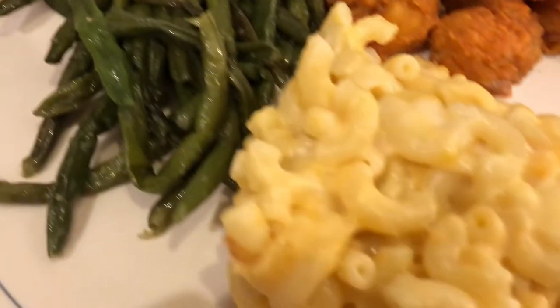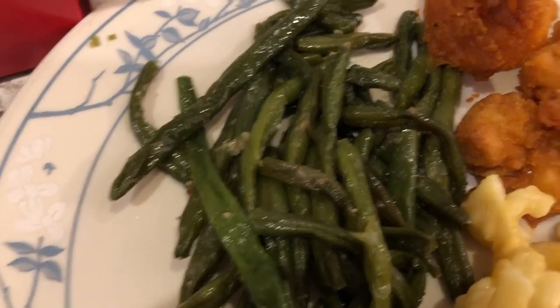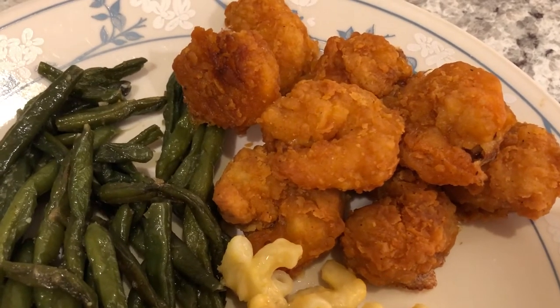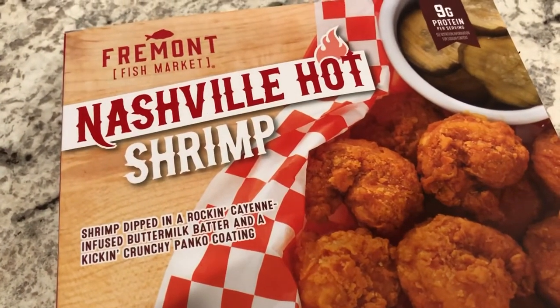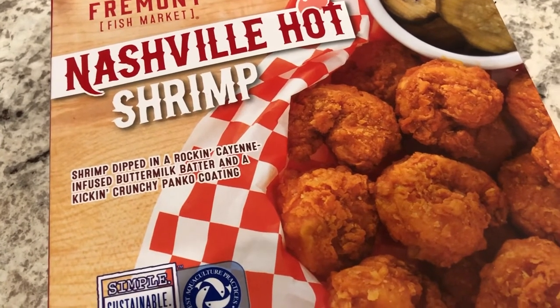We're having the mac and cheese, and then I had some leftover green beans in the fridge. We are also having this Nashville Hot Shrimp from Aldi — I picked this up a couple of months ago. Here is what the box looks like.